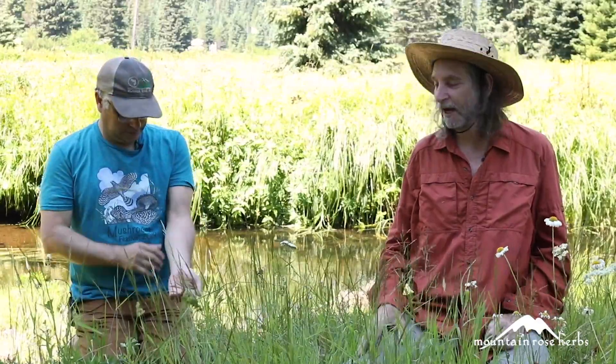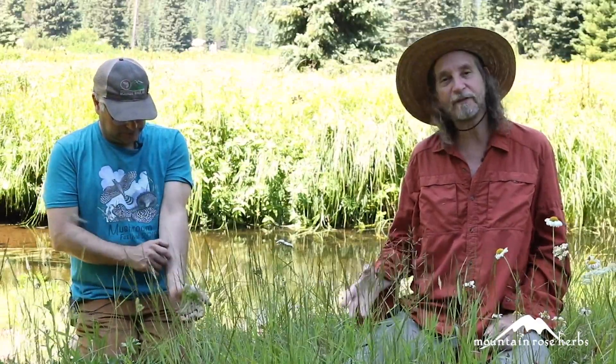This particular plant, yarrow, is cosmopolitan, which means it grows everywhere in the world. I think it's interesting that it's been used and revered by cultures in virtually all continents — I don't know about Antarctica, but the other continents for sure. It's cross-culturally and in many different modalities of healing that this plant has been used, both medicinally and energetically.